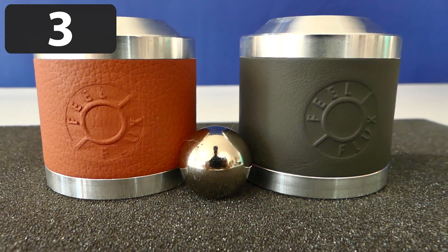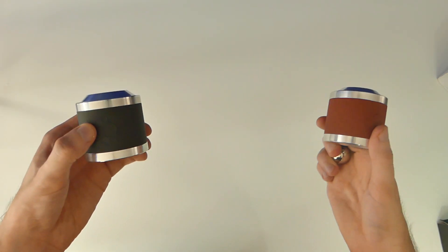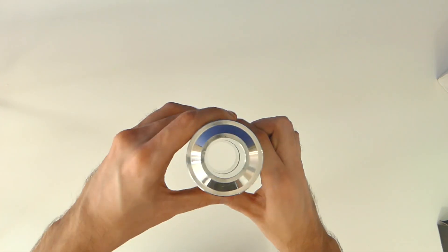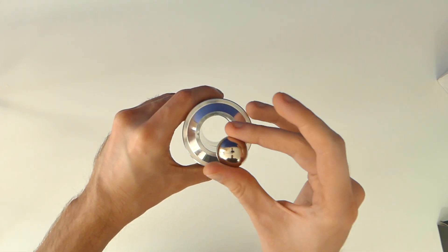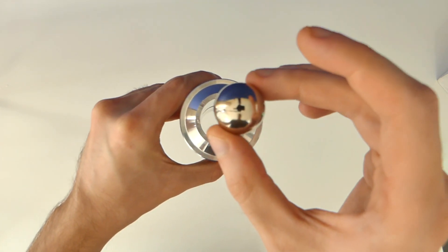Number 3. I was lucky enough to get sent this cool little magnetic toy called the Feel Flux. It uses powerful magnets to slow down the fall of this metal ball. It sort of looks like gravity itself is being slowed down. Very cool.